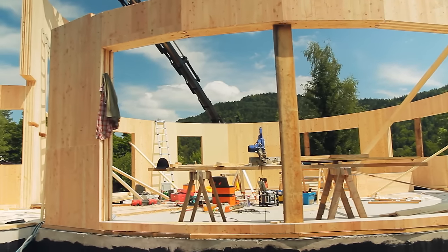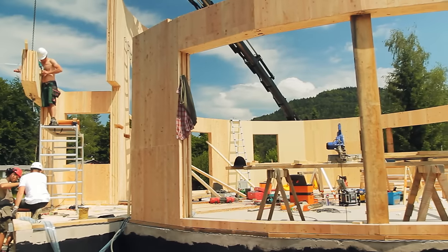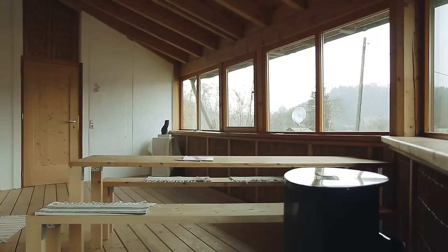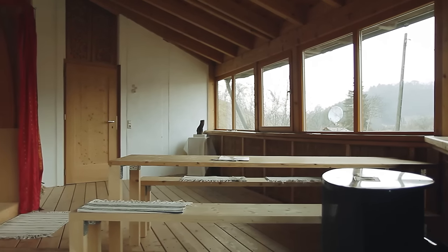Selbstverständlich wissen wir alle, wie schön das ist, in einem reinen Holzhaus zu wohnen. Mit einer Holzoberfläche, holzverkleideten Wänden, einer Holzdecke, so wie wir es hier haben, einem Holzfußboden — das schmeichelt dem Auge, der Berührung, der Haut, das riecht auch gut. Also da gibt es wenig dagegen einzuwenden. Bei Naturbaustoffen, vielleicht sogar noch naturbelassen, machen wir wenig Fehler.